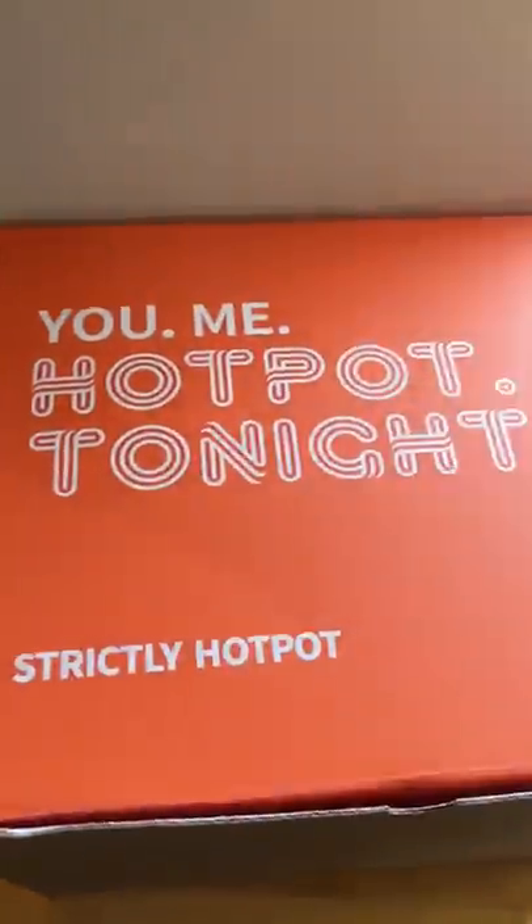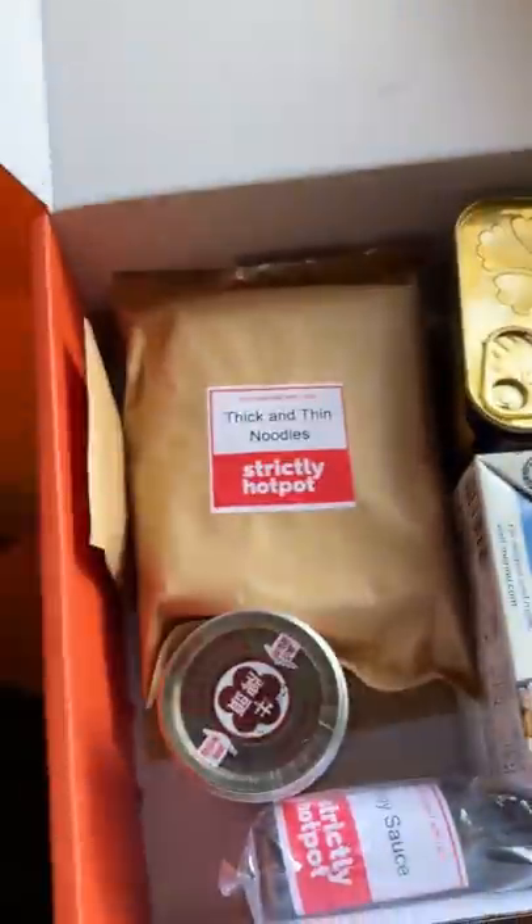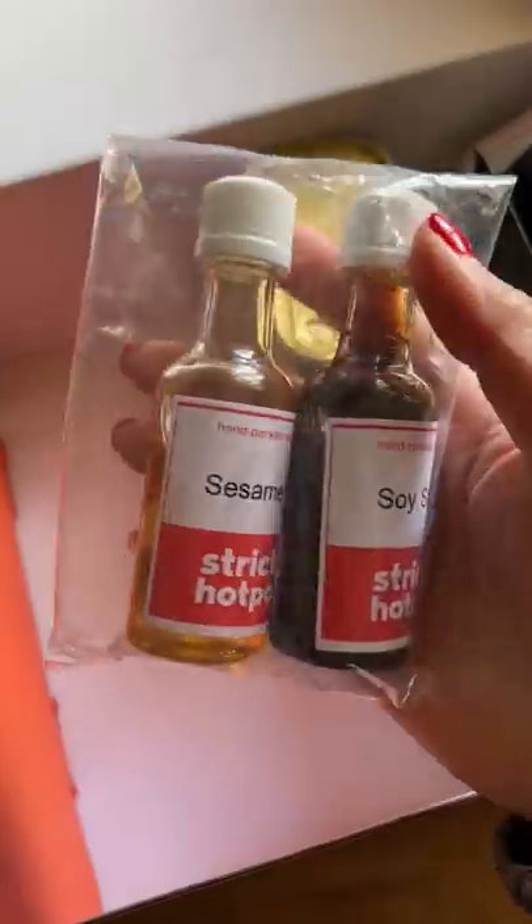I asked my old neighbors if they've ever had hot pot and they said no, so I decided to prepare some for them. It was also perfect timing because I got this hot pot set gifted to me from Strictly Dumpling.